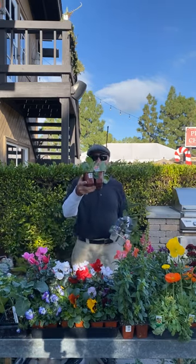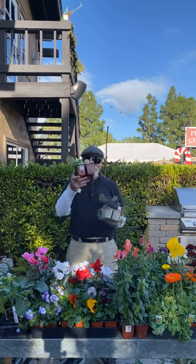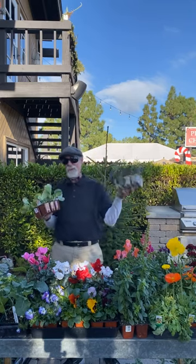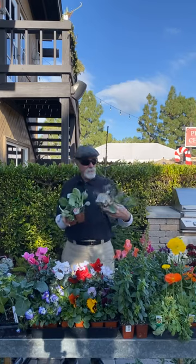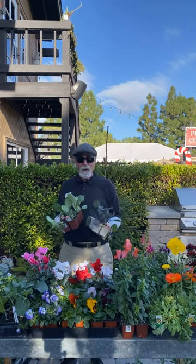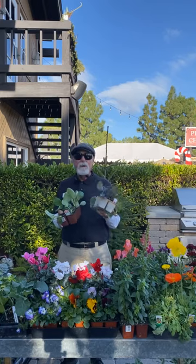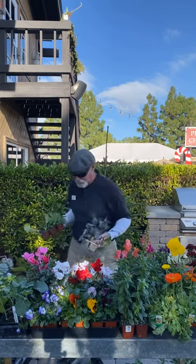Cauliflower, Brussels sprouts — I love cauliflower. I'm also planting red cabbage, green cabbage, Copenhagen cabbage, red acres — it's a really good one. Napa cabbage or Chinese cabbage is great to plant right now.